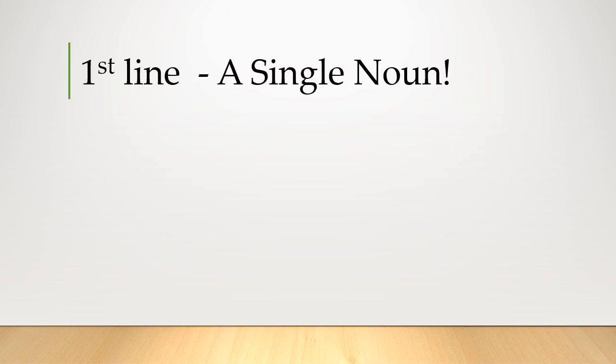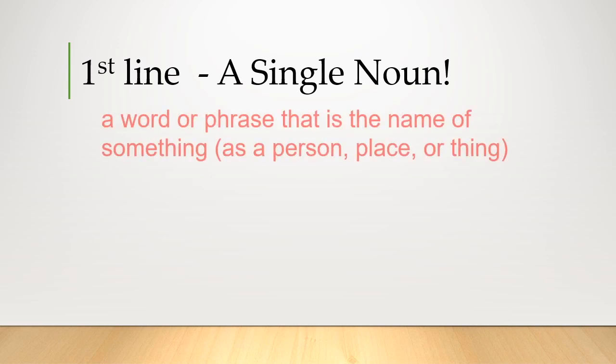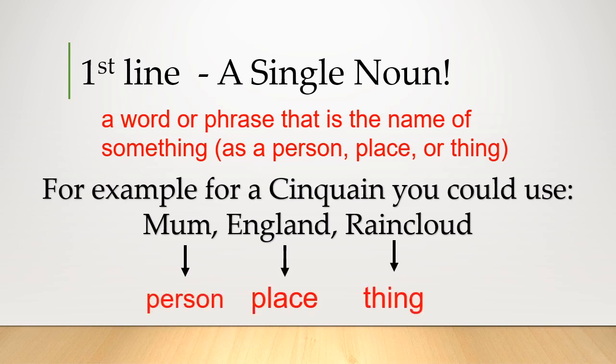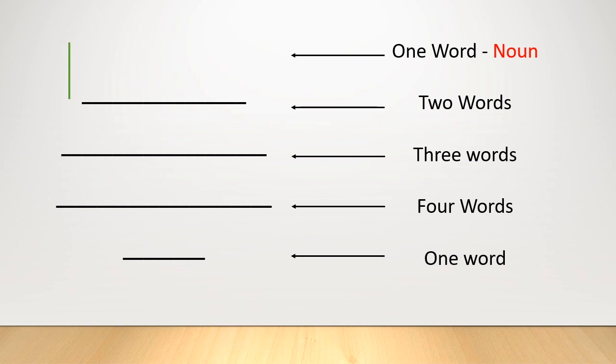The first line is a single noun. Just take a moment to remind yourself what a noun is. My definition: a word or phrase that is the name of something — a person, a place, or a thing. For a Cinquain you could use 'mum', 'England', or 'rain cloud', along with lots of other nouns. Mum is a person, England a place, rain cloud a thing. I've chosen rain cloud as my topic and added that into my first line.